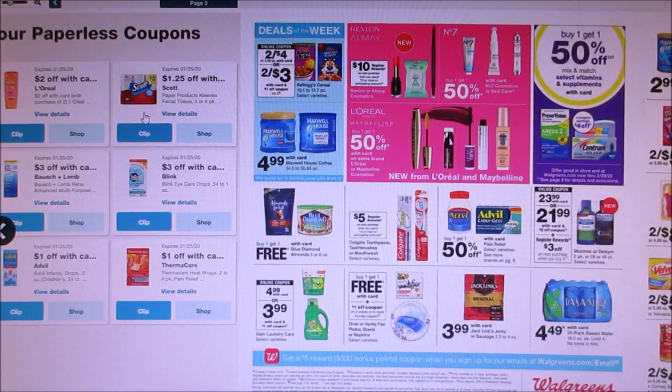Colgate Kellogg's is two for $4. There's a $1 off two digital coupon, so you guys can get them for $1.50 each.